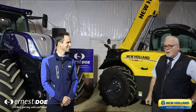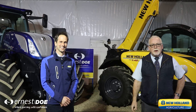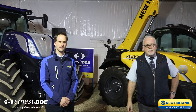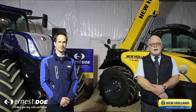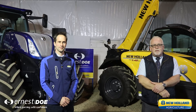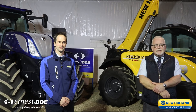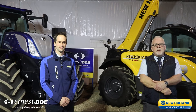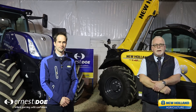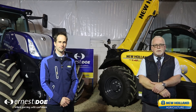There are some interesting points from New Holland. Ernest Doe have been in the business nearly 125 years. We operate the New Holland franchise out of 10 depots, from the north at North Walsham to the south at Rochford, and from the east in Mulsford across to the west at Bennington near Stevenage. We have excellent parts and service support — the after-sales is second to none. We are now the UK's largest agricultural dealer.